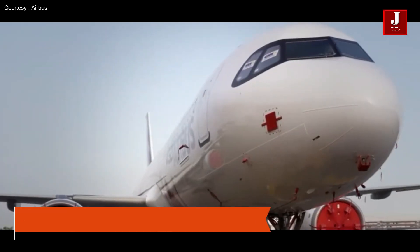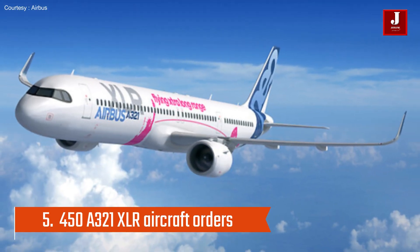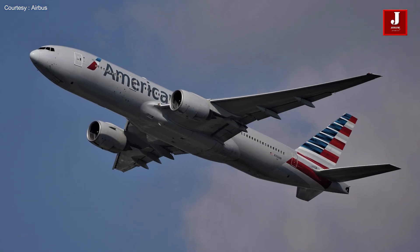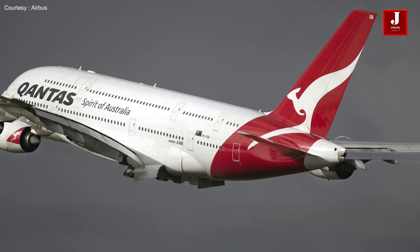As of September 2021, Airbus had received orders for over 450 A321XLR aircraft from airlines around the world, including American Airlines, JetBlue Airways, and Qantas.